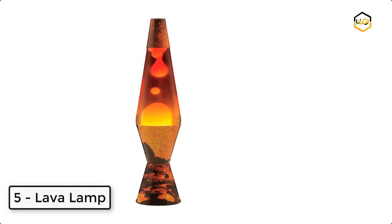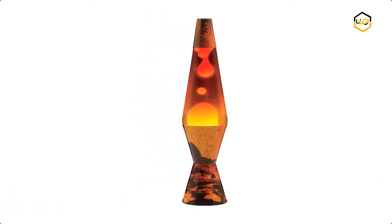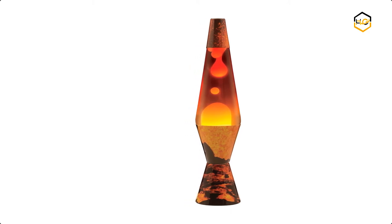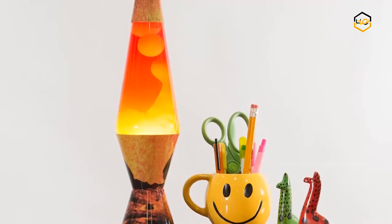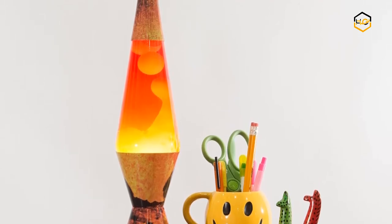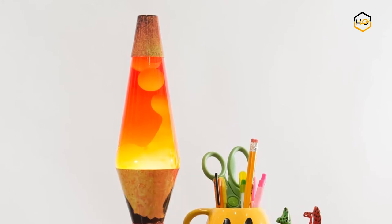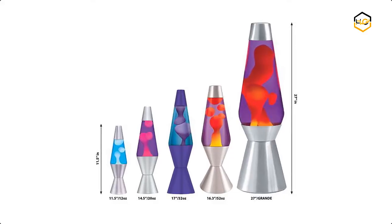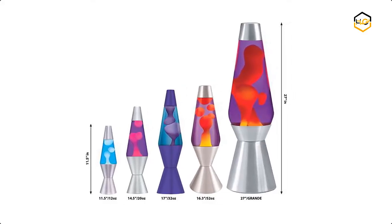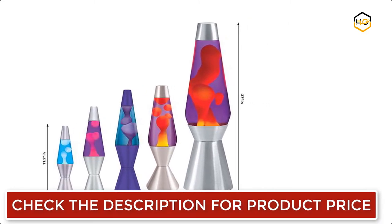At number 5 we have Lava Lamp. The lava lamp has been around for over 50 years, creating just the right mood and ambience in rooms for generations. You can experience the calming effects of this magical lamp as it adds a soft light to any space. It's a conversation piece. You can enjoy the vast selection of vibrant colors and base decorations that can match any desired decorating style. It works great as a desk light, home decor lamp, or night light.